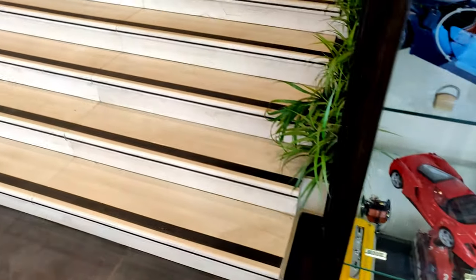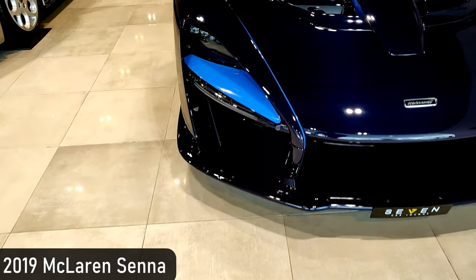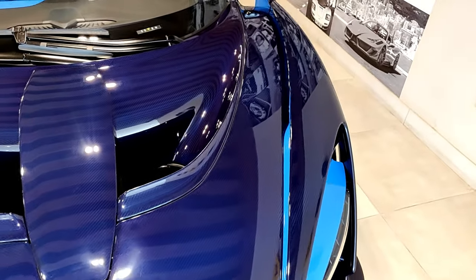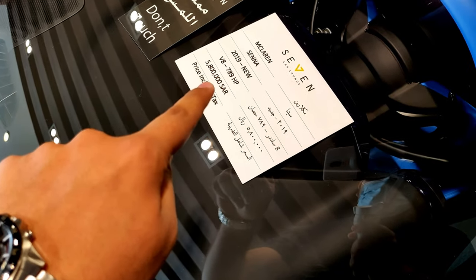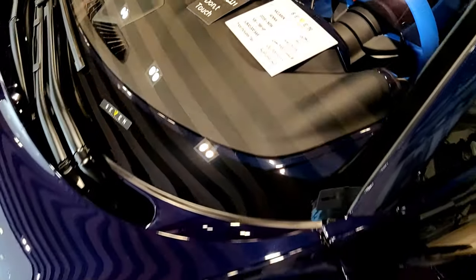The first car we see moving up is the McLaren Senna. You can see the specification — it has blue carbon fiber with light blue accents, basically an inverted version of the spec that Shmee150 has. It's a brand new 2019 model with 789 horsepower, priced at 5.8 million riyals. The interior is a highly specified MSO version with blue bucket seats and a matching steering wheel.